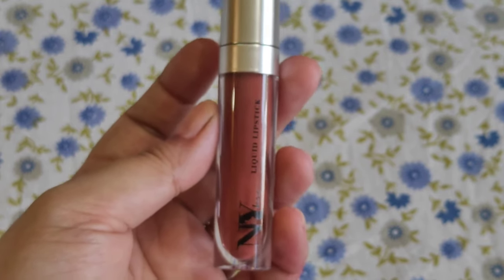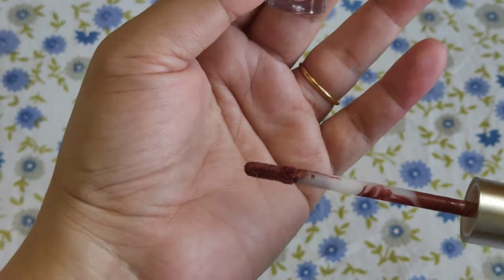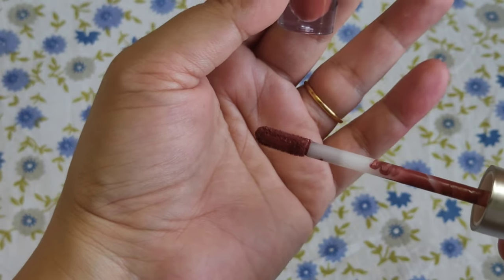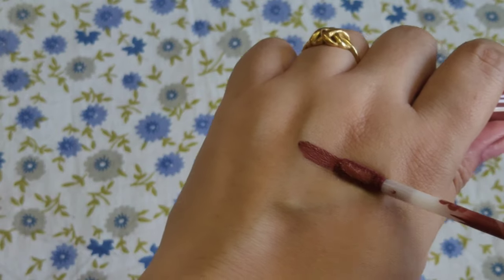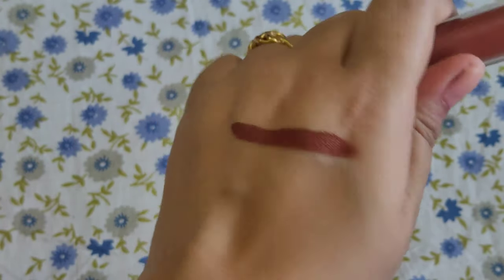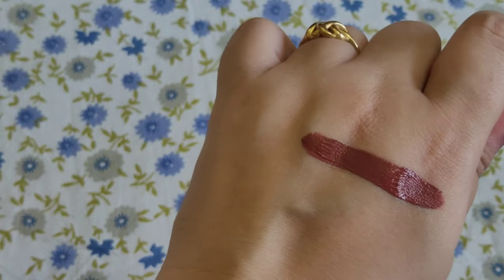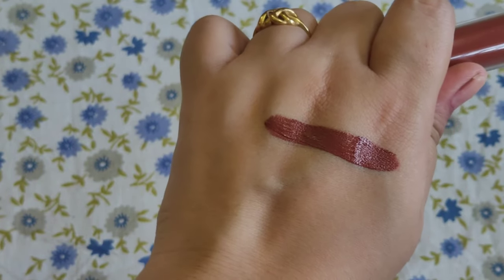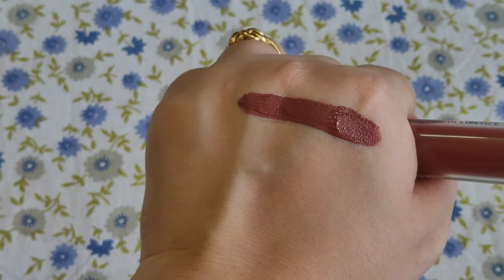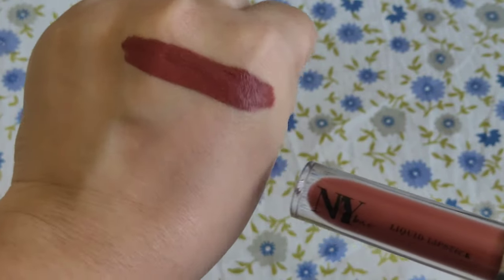You can see the wand of this lipstick — this is actually a doe-foot applicator. Truly speaking, I don't find it very convenient to use; I find a little difficulty while applying because of the shape. However, with a single stroke I'm getting very good color pigmentation — the color payoff is really very good — and with a double stroke I'm getting a complete opaque finish. These lipsticks are quite well pigmented, but you do have to apply two times to get the proper color if you have pigmented lips.